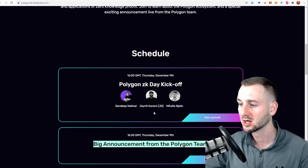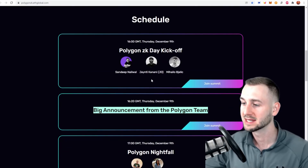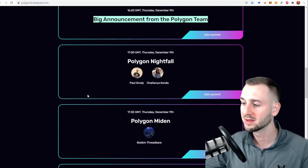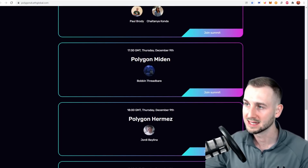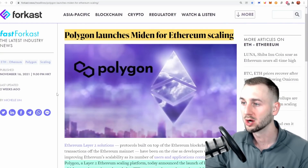The ZK Day schedule shows the co-founders Sandeep, Jaynty, and Mihailo starting with about a 20-minute introductory chat, followed by a big announcement from the team. An announcement of an announcement — always good to see. It should be an action-packed day where we learn more about how they're going to further scale Ethereum on Polygon utilizing ZK technology. There's also a shout-out for Polygon Hermes, a recent acquisition.